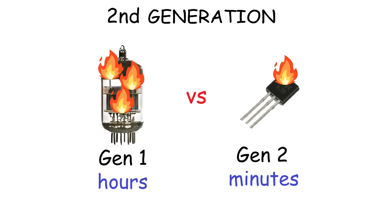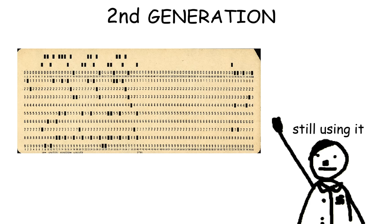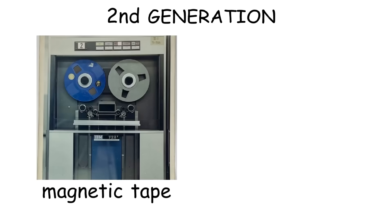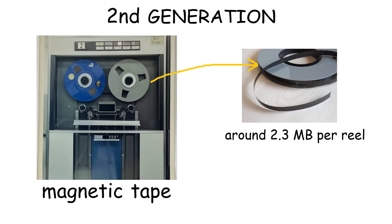However, despite the upgrade, the way it was operated was still handled with punch cards, like in the first generation. But at least this time, the storage was upgraded from magnetic drum to magnetic tape. The size was big as well, but it could hold more data compared to a magnetic drum.